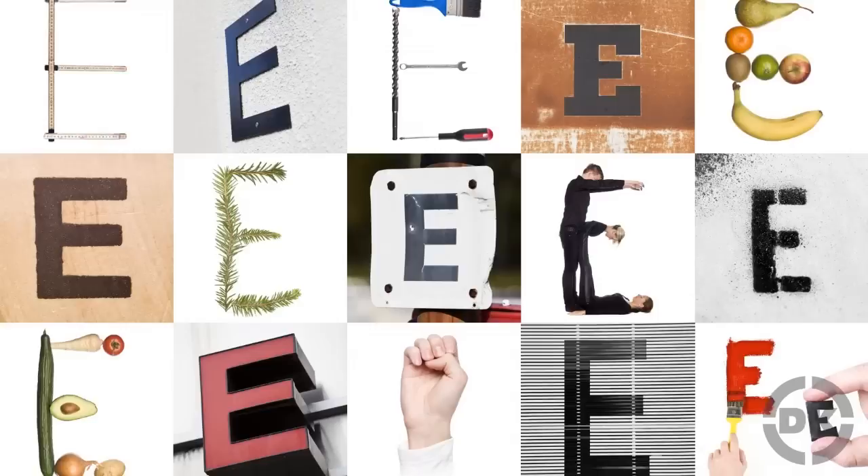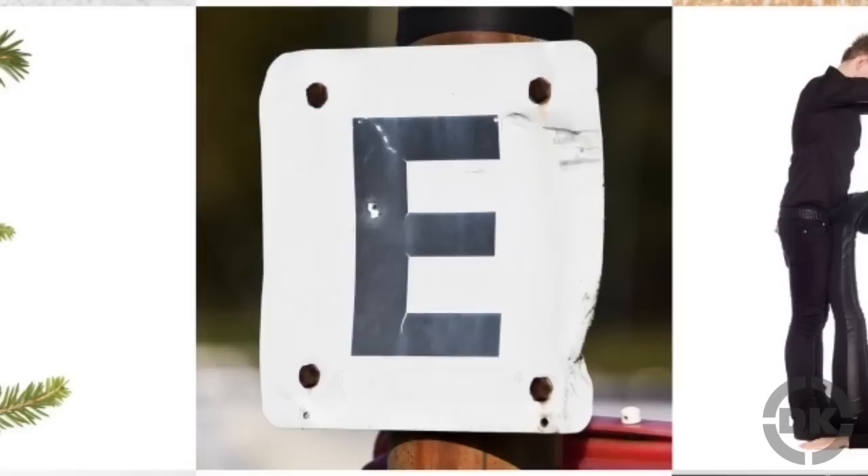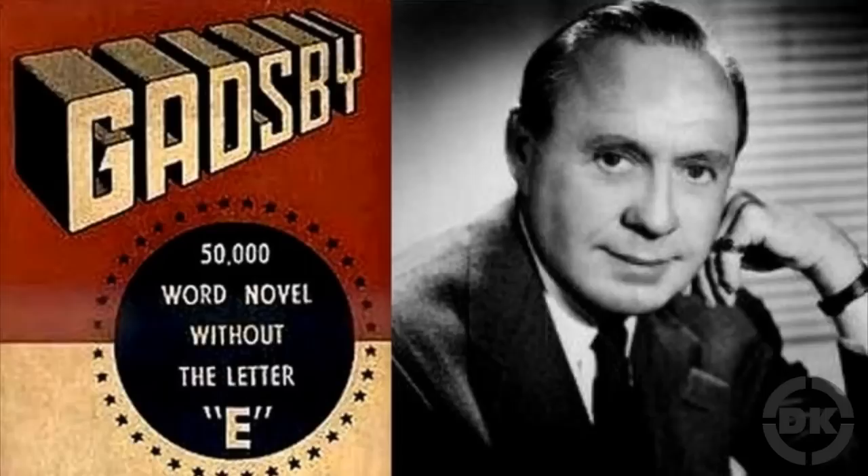That's not to say it was easy. Among the more difficult aspects of writing such a work, Wright had to avoid all ED endings as well as the word 'the'. Beyond that, he had to come up with clever, non-awkward ways to refer to certain things, such as a turkey, which he called a 'Thanksgiving national bird', and wedding cake, which was changed to 'an astonishing loaf of culinary art'.